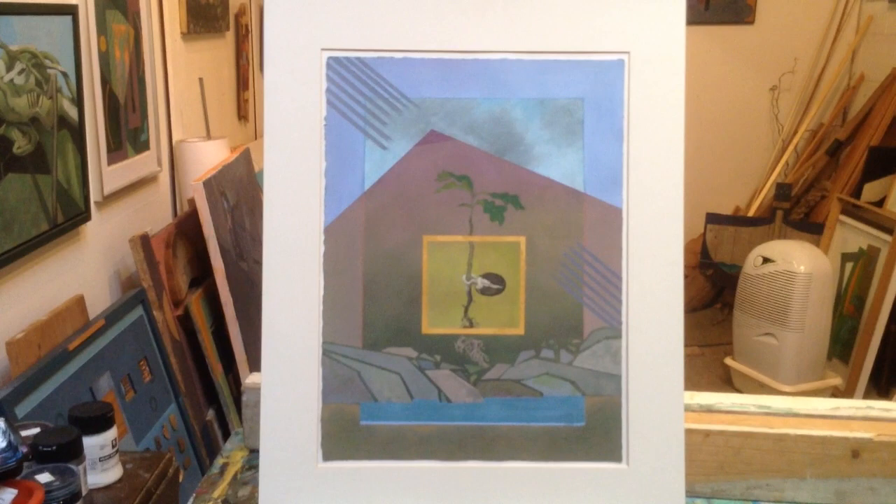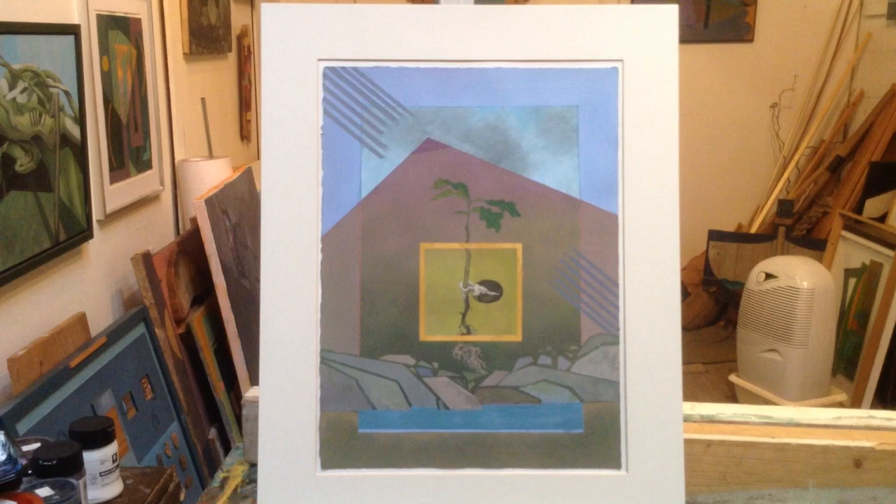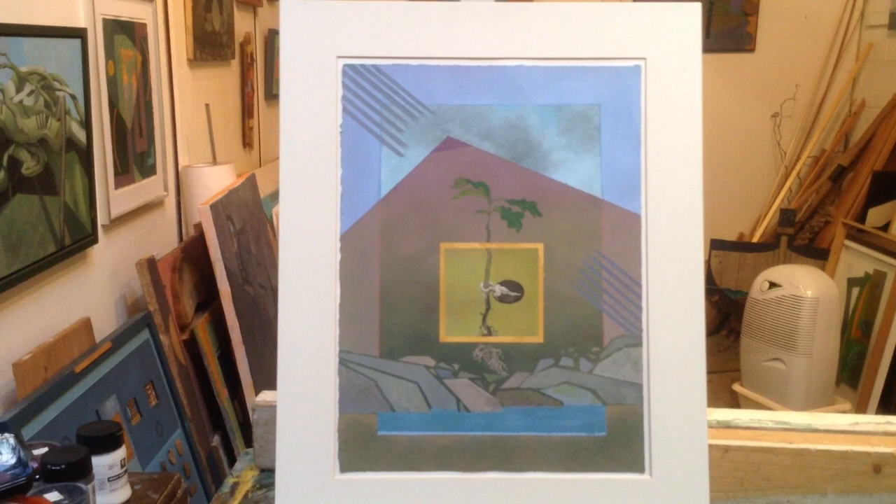And this is another gouache called Sunart. Sunart is an area on the west coast of Scotland which is famous for its ancient oak woodlands.